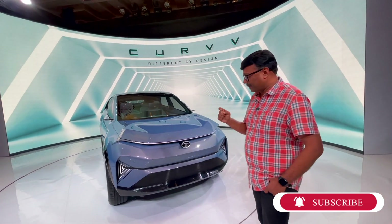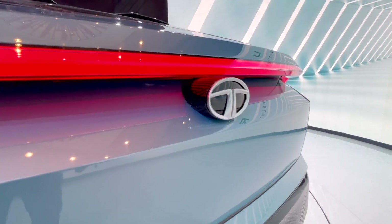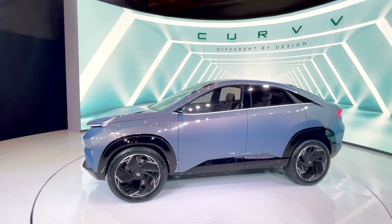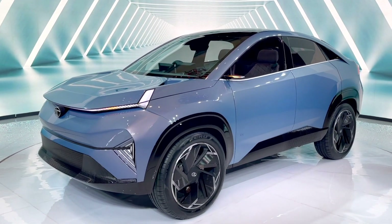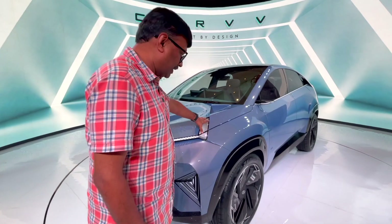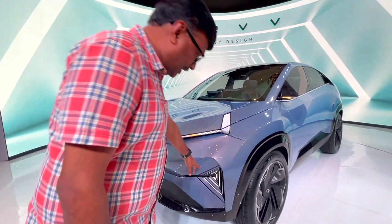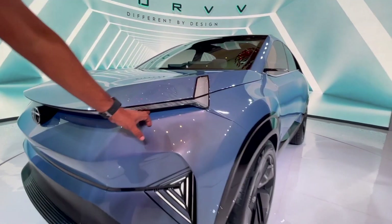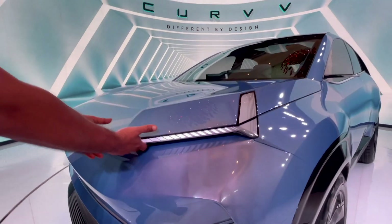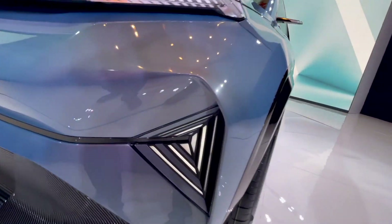Let's get started with the design of the CURVV. The wheelbase dimensions are 4.5 to 8.5mm. The design has a very small headlamp here. I hope you can see that. It's good to see the light elements clearly.